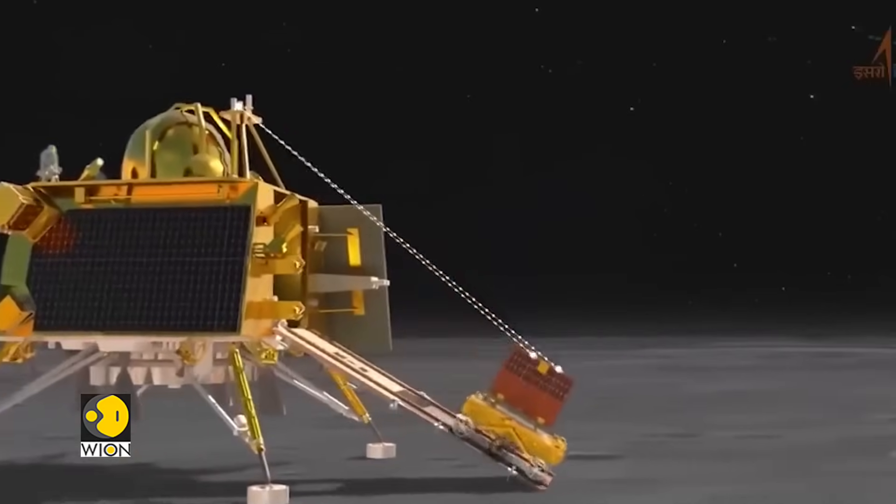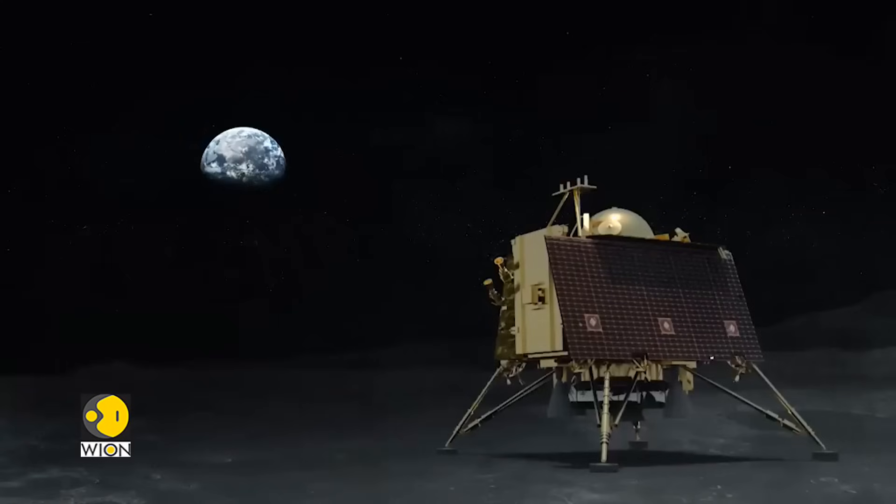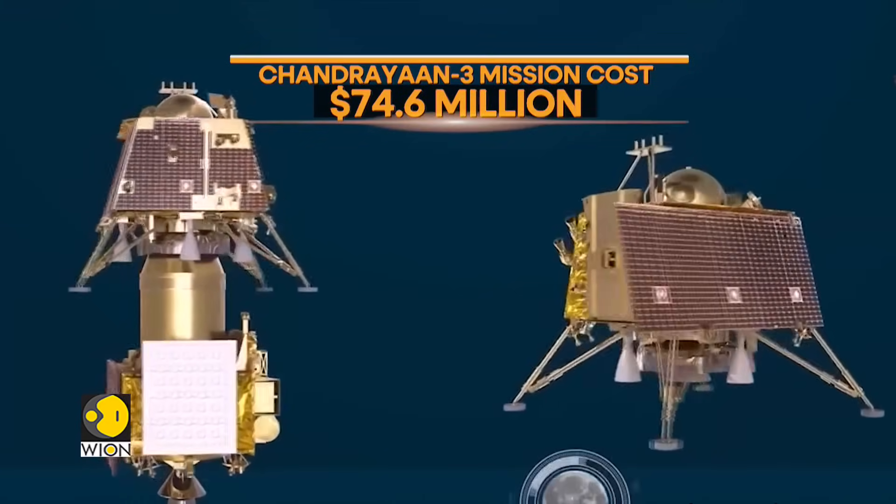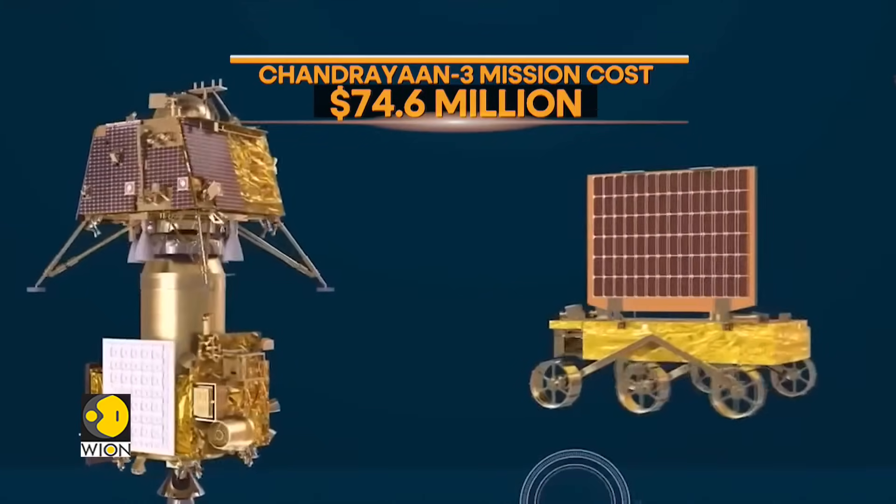The gathered images will then be sent back to Earth for analysis. The mission comes with a price tag of $74.6 million, way below that of other countries. It's a testament to India's frugal space engineering.